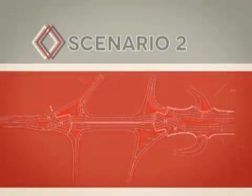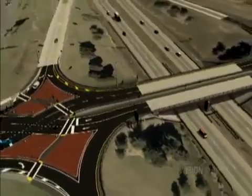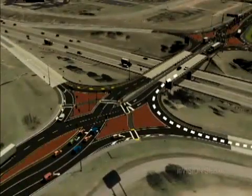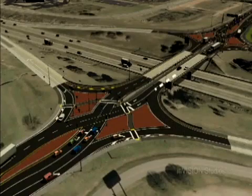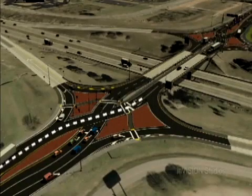This works the same for traffic traveling east on RM 1431. Drivers will diverge onto the left side of the road and will have the option of taking the free left turn and merging onto the northbound frontage road, continuing onto northbound I-35, or continuing straight through the traffic light, returning to the right side of the road and proceeding onto University Boulevard.